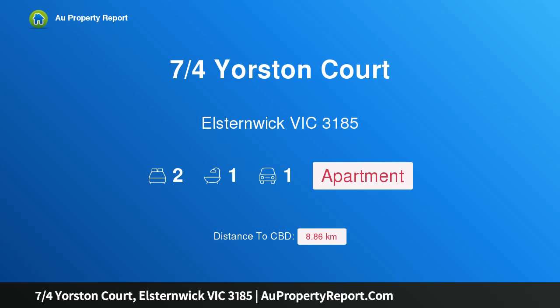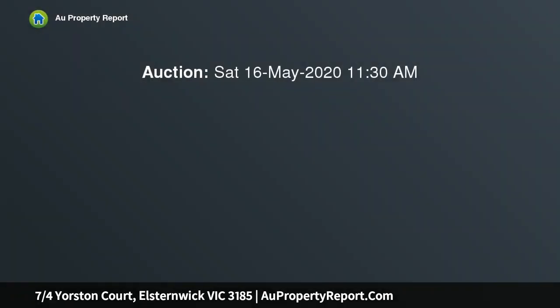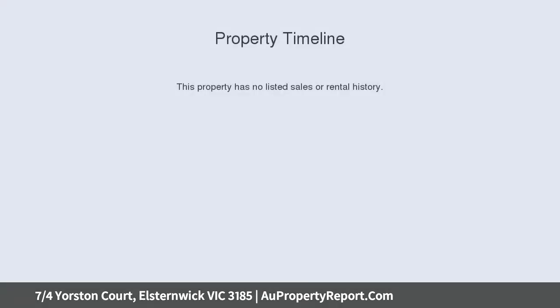Welcome to property 7 Yourston Court, Elston, Victoria 3185. Slip into something stylish on the first floor in a quiet court off Glen Huntley Road. This freshly painted apartment boasts a generous living and dining room with glass brick highlights, and a classic kitchen with electric cooking and plenty of cupboard space.